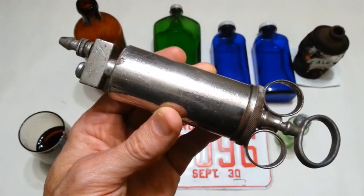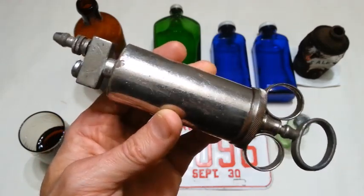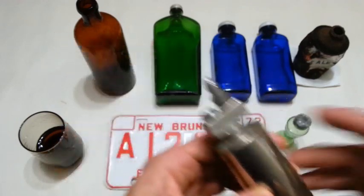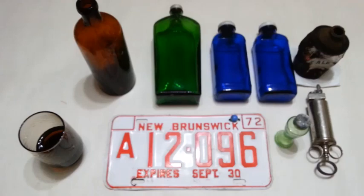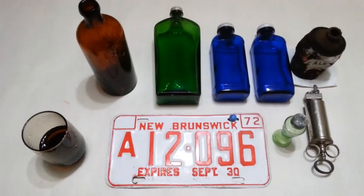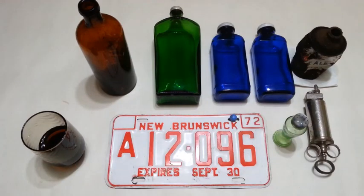There is definitely one on WorthPoint — it is an embalming fluid syringe. There you go. Thanks for watching folks, hope you enjoyed the video. If you're not subscribed please subscribe, and see you all on the next one. Have a great day everybody.